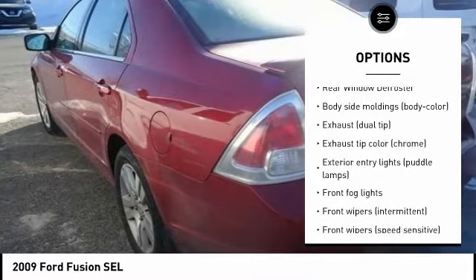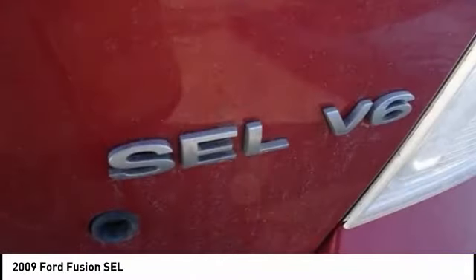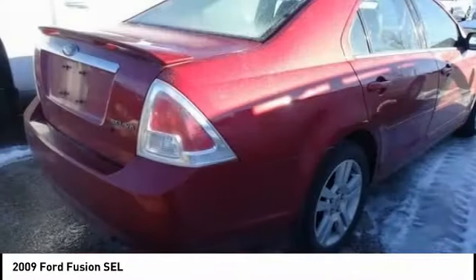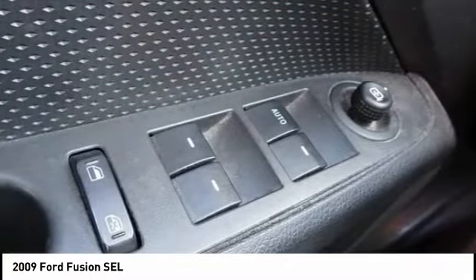Ambient lighting, battery saver, speed control, four-wheel disc brakes, rear window defroster. A vehicle like this doesn't come along every day. Come in and get it before someone else does.